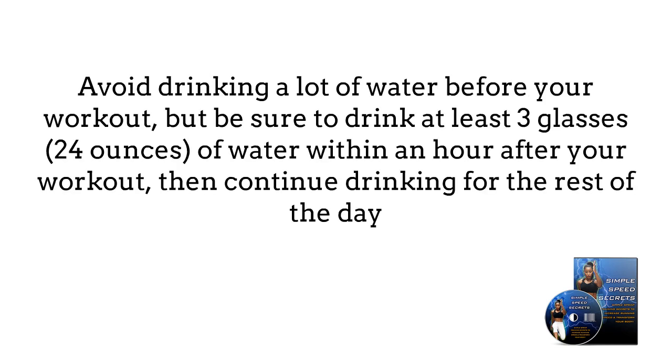Avoid drinking a lot of water before you workout because you don't want it sloshing around your stomach as you run, but be sure to drink at least three glasses — 24 ounces of water — within an hour after your workout, then continue drinking for the rest of the day.